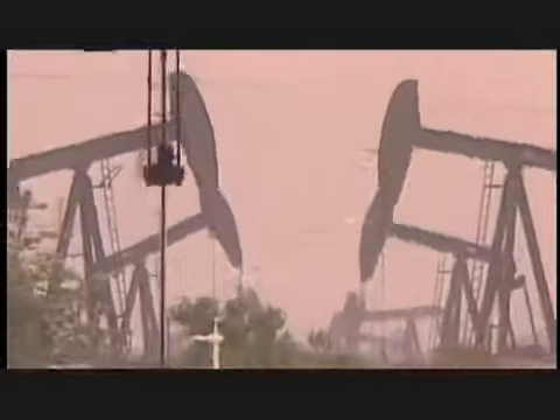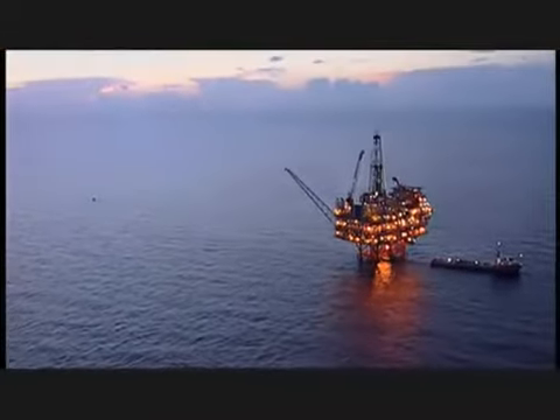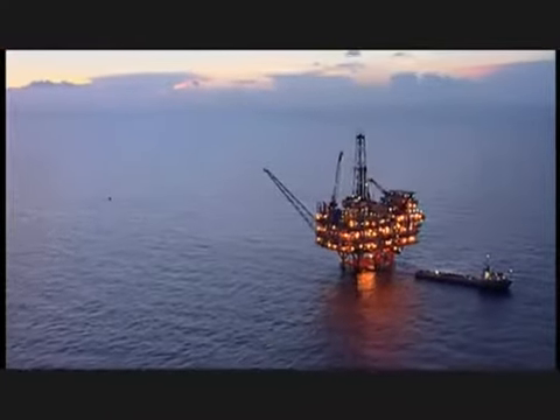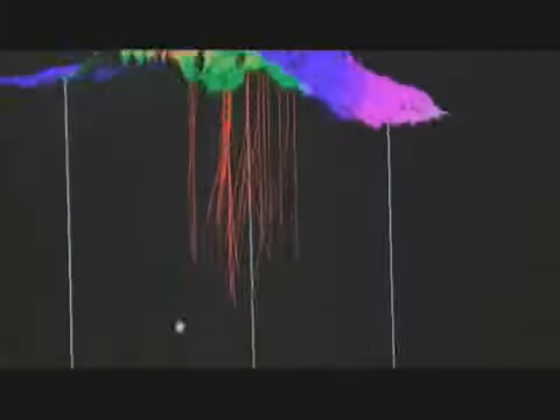Finding new supplies of oil now often requires moving into very challenging environments, like the deep waters of the Gulf of Mexico. The opportunities for finding impactful reserves — fields larger than a hundred million barrels — exist largely in the deep water offshore.